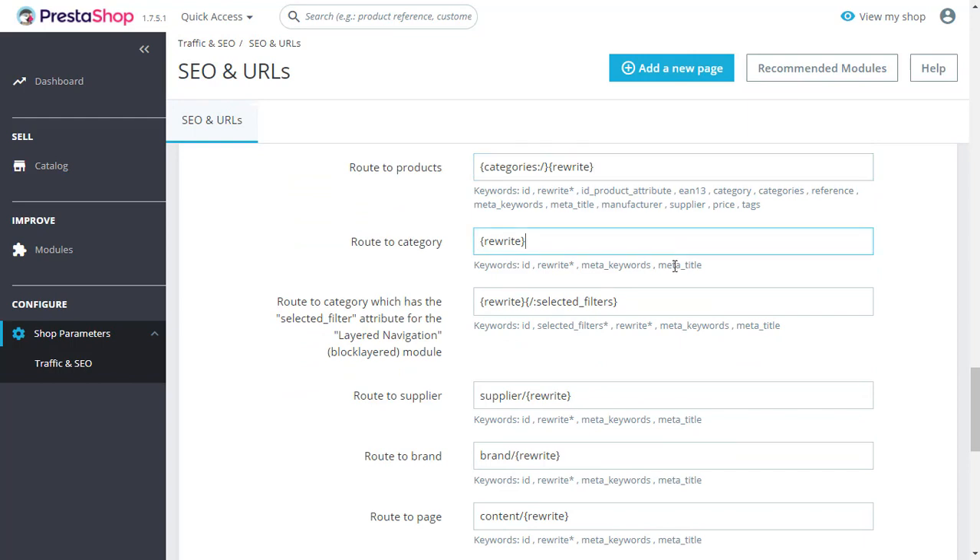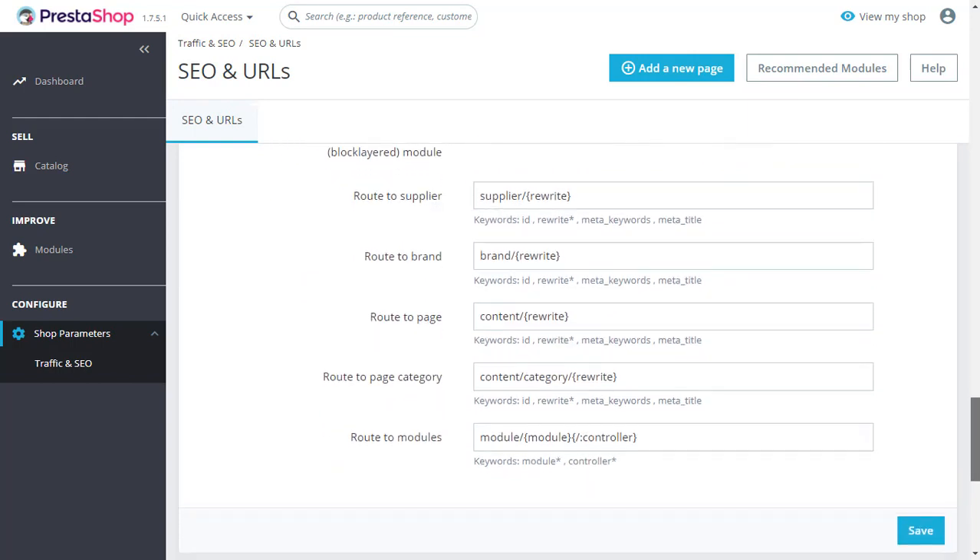You can set your URL route as per your requirements without the ID. You can also set up your URL route for all these pages.